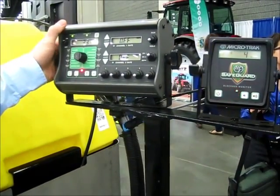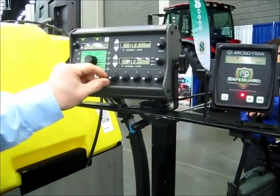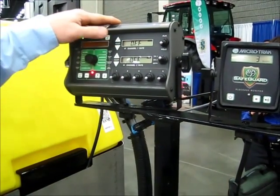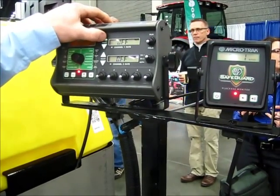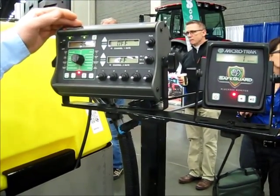Over here is the control console that you'd find in the tractor cab. From here you can do individual section shut off control. You can do individual rate control of both your product and your water on the fly while you're in the field. So if you switch fields and you want to change the amount of product you apply, you can simply bump your rate up or down according to your needs that day.